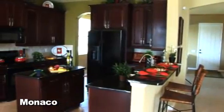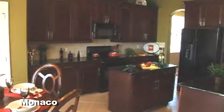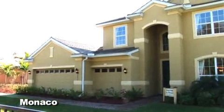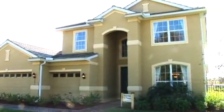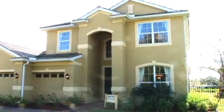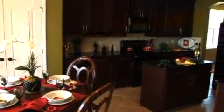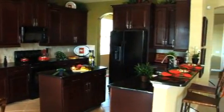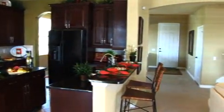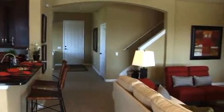The Monaco model is the largest home we offer in Hampton Lakes at 2,923 square feet of living space. The exterior of this model is just gorgeous with its flat tile roof and professionally designed landscaping. The kitchen displays several available upgrades such as upgraded tile and a decorative backsplash, and the large kitchen opens to an oversized family room perfect for entertaining.